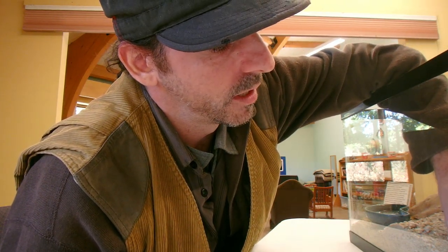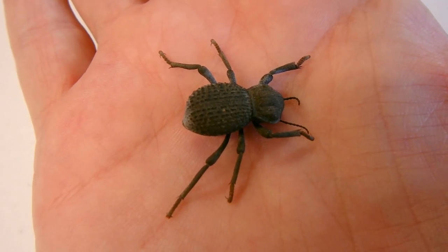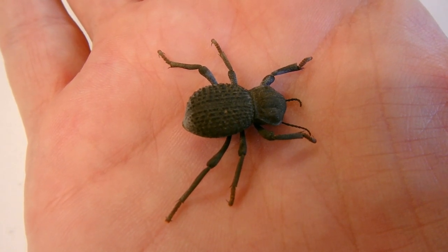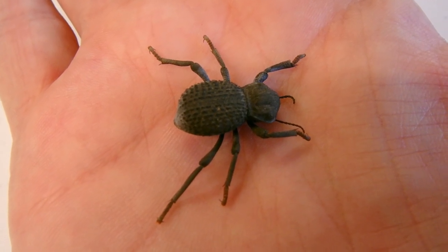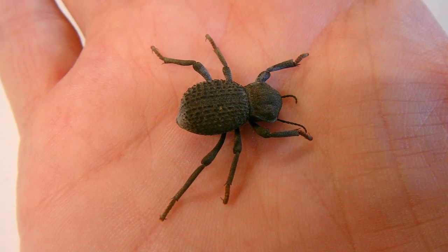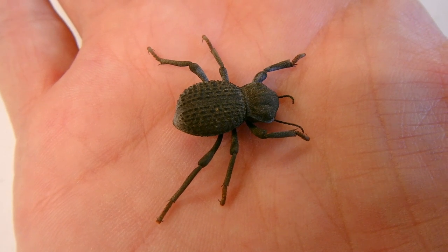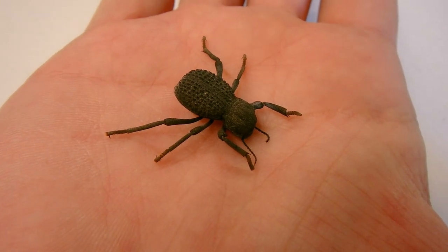Here's one right here. They're called death feigning beetles because when disturbed, sometimes they play dead. As this one might be doing, they'll go over on their back and just sit there — sometimes hours, sometimes days. And that's one of their forms of defense.